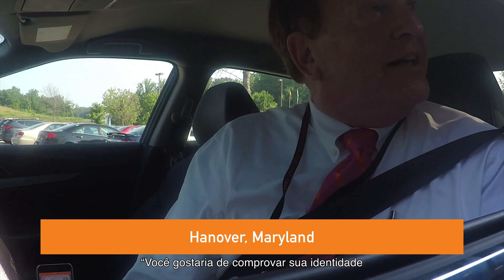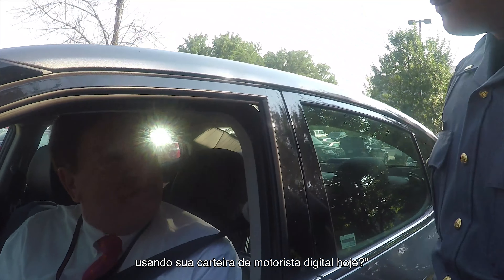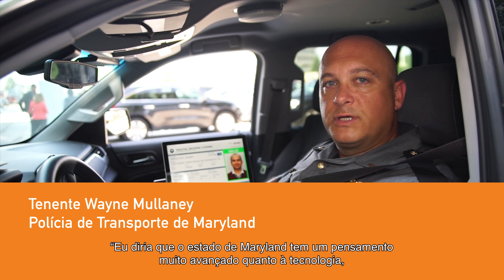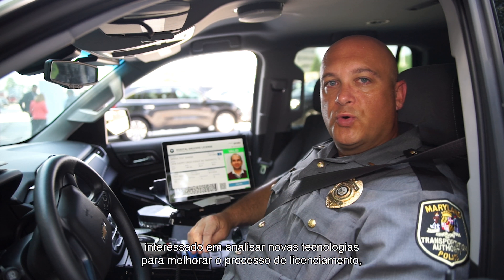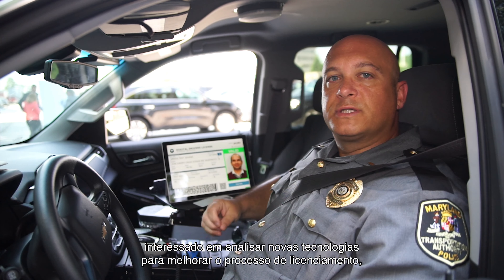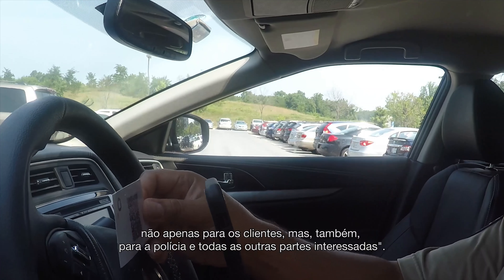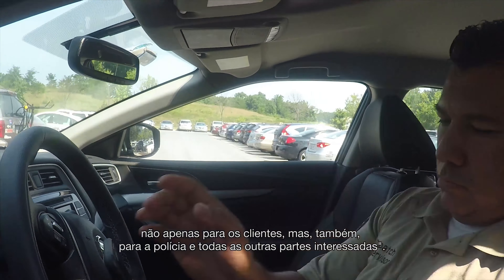Would you like to display your identification using your digital driver's license today? I would. I would describe the state of Maryland as very forward-thinking as far as technology. We're certainly open to reviewing new technologies to make the licensing process better, not only for the customers, but also for the police and all other stakeholders.